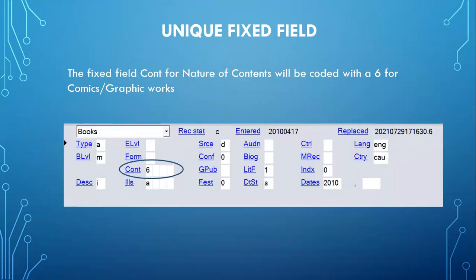The fixed field element for the nature of the contents will always have the number six when cataloguing a graphic novel or a comic book. According to bibliographic formats and standards, number six denotes comics or graphic novels, which are instances of sequential art in which a story — whether fact or fiction — is told primarily through a set of images, often in multiple panels per page, meant to be read sequentially. The accompanying narrative and/or dialogue text works integrally with the images to tell the story.